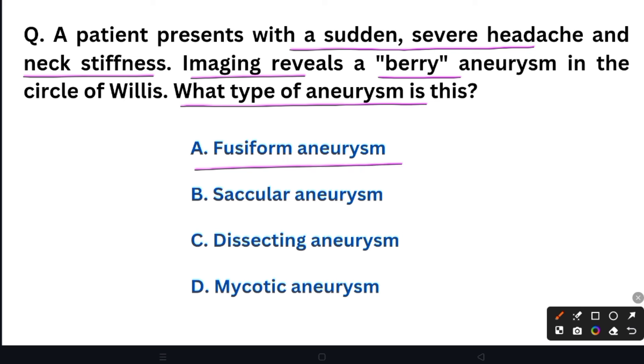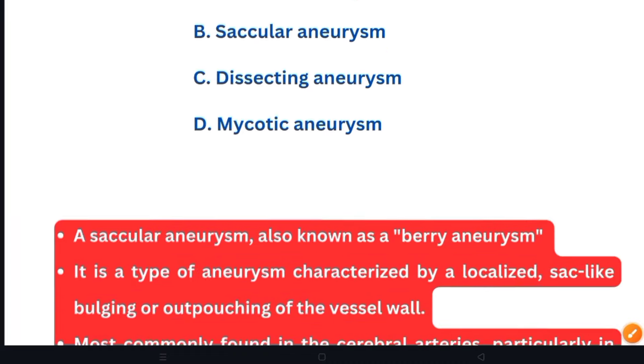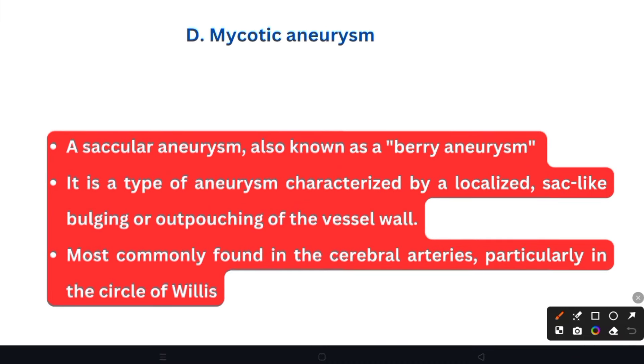Option A: Fusiform aneurysm. Option B: Saccular aneurysm. Option C: Dissecting aneurysm. Option D: Mycotic aneurysm. The right answer is Saccular aneurysm. A saccular aneurysm, also called a berry aneurysm, is characterized by a localized sac-like bulging or outpouching of the vessel wall. This type is most commonly seen in cerebral arteries, particularly in the circle of Willis.